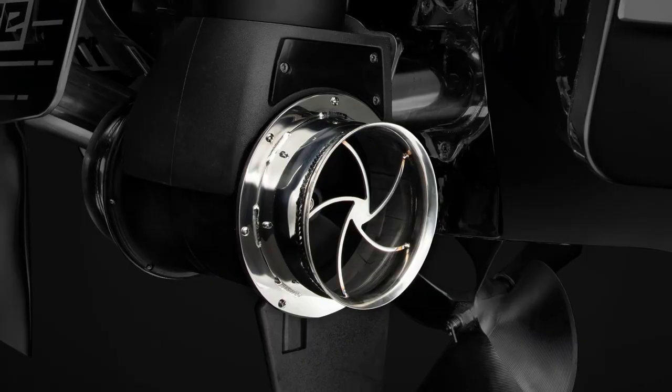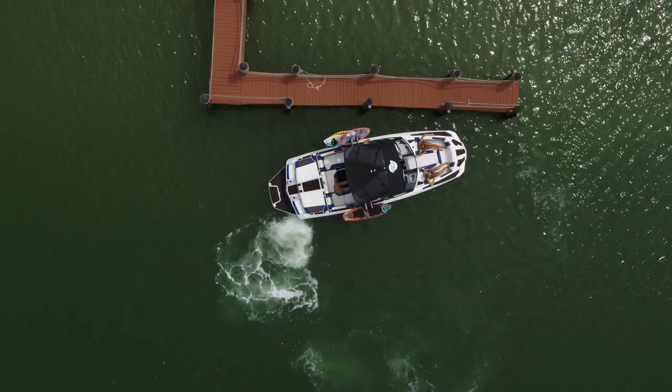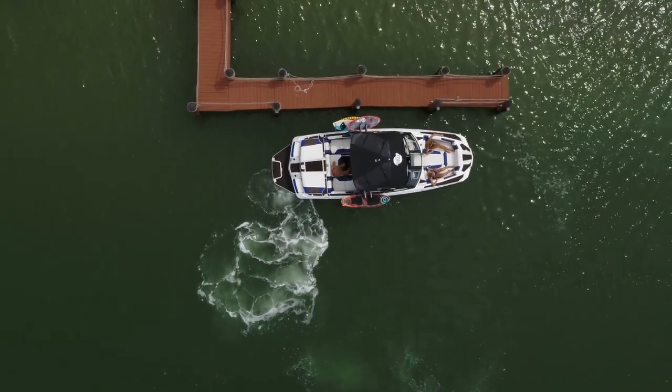Combine the Power Wedge 3 with Stern Turn for effortless maneuvering in even the tightest conditions, or to counteract strong winds and currents.